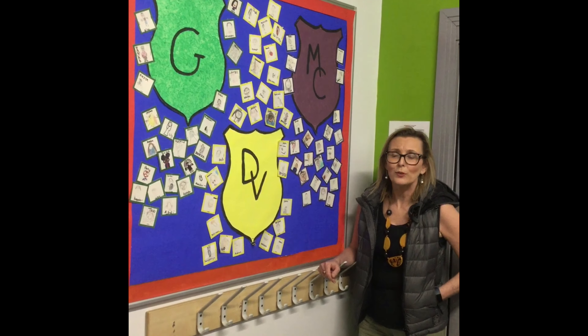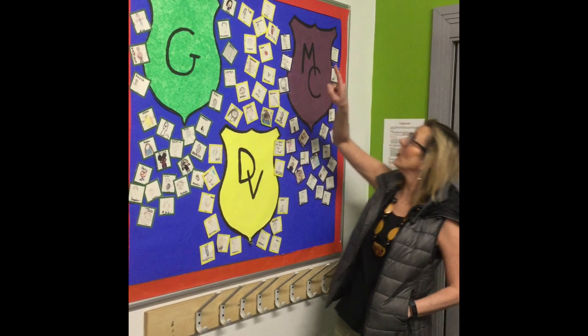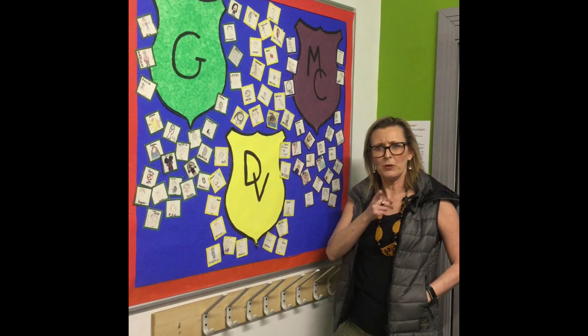We put all our pupils into houses. There are three of them: Galileo, Marie Curie, Da Vinci. I wonder which one you'll be in!